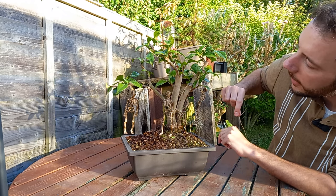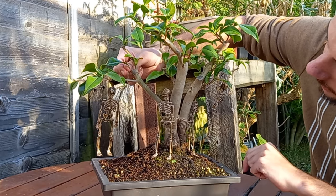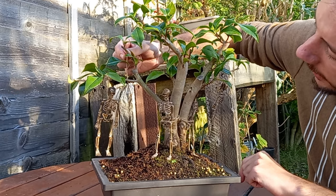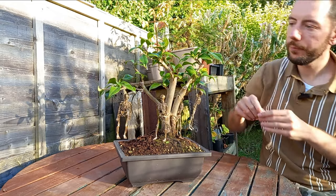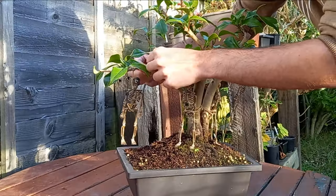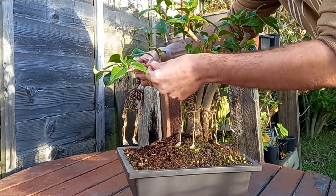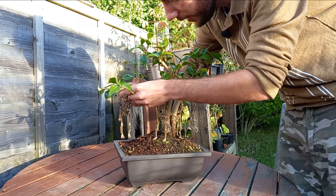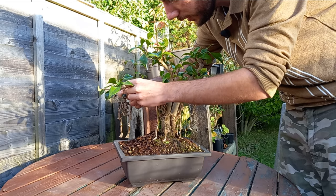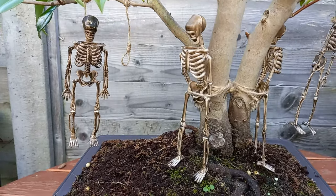I'll stick the spare noose in here — same as what we did before. There's a lot of string on this one, so just wrap it around the branch, keep going around the branch, and tie it off. And that is good. So this is it, guys — the Halloween hanging tree.